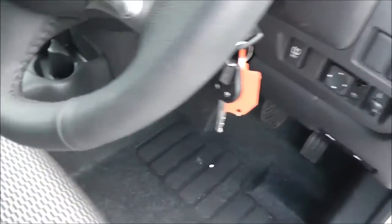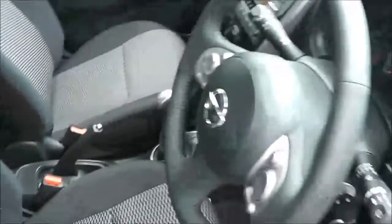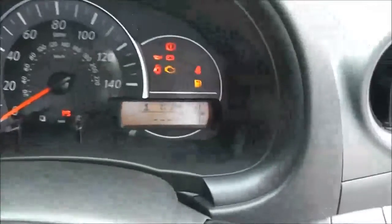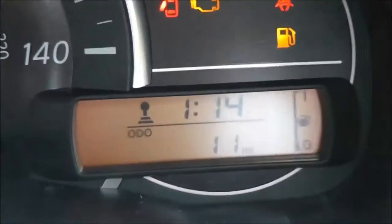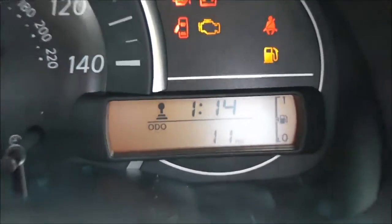Inside, the upholstery is a black and grey patterned cloth and it's in perfect condition. As I mentioned, it's a pre-registered vehicle so it's on delivery mileage only — just 11 miles on the clock.